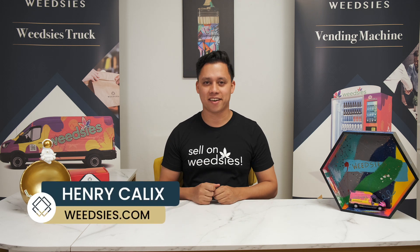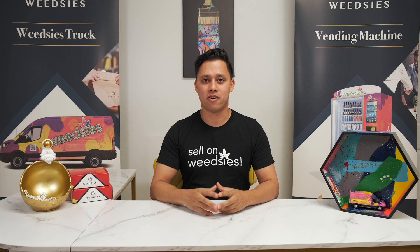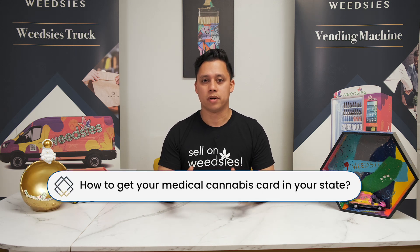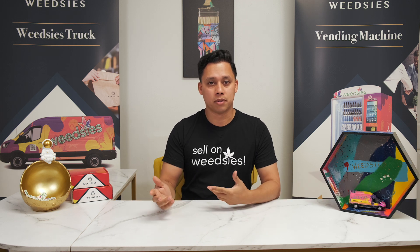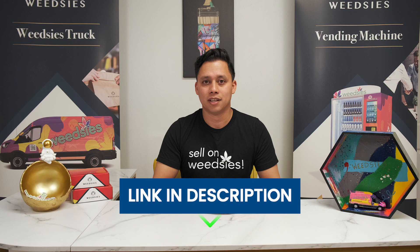Hey guys, Henry Calix from WeTease.com here. Today we're going to talk about how to get your medical cannabis card in your state. We've been getting a lot of requests about that, so we're going to talk about that today, and we'll do a blog as well about it, so you'll be able to see that on the link below. So stay tuned.